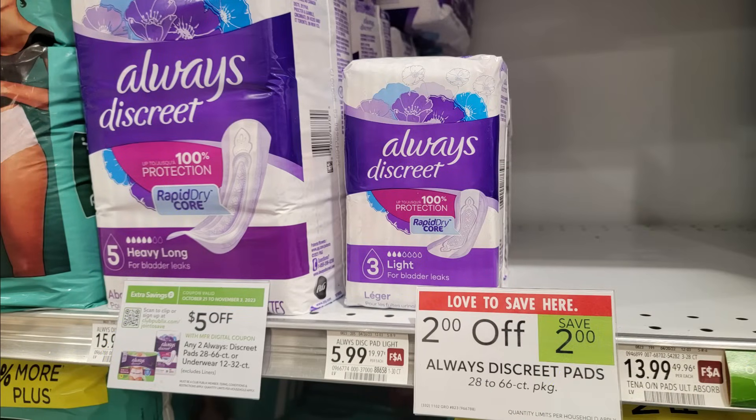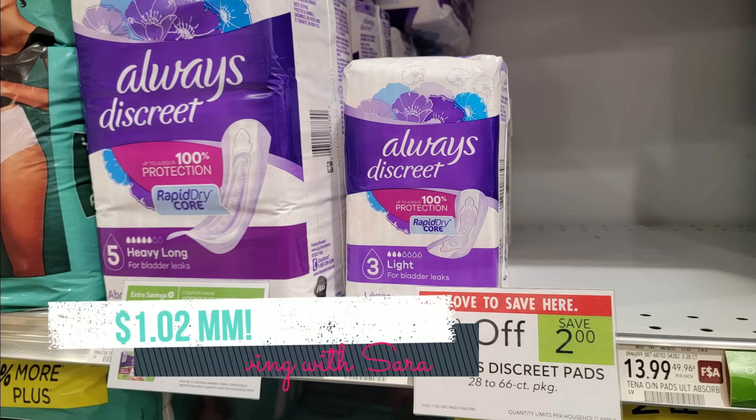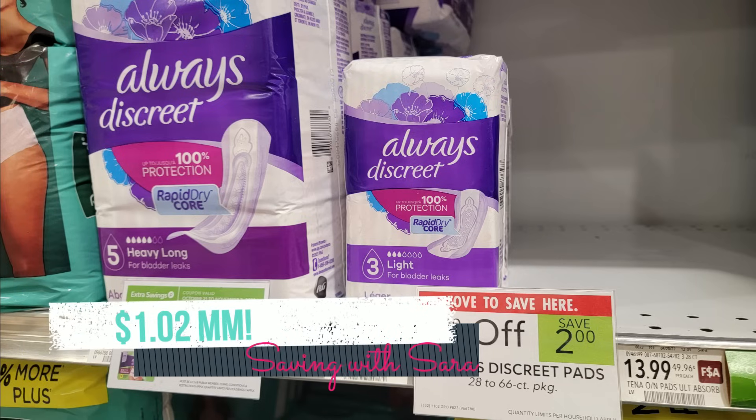We have an awesome deal on Always Discreet Pads this week. Look for the 30-count pads at $5.99 — every bag gets $2 off instantly at the register. We have a $5 off two digital coupon attaching to these packs, and an Ibotta rebate for $2 back on each. That makes two packs a $1.02 moneymaker. It's also a Stocking Spree item, so don't forget to submit there to track toward your gift card.